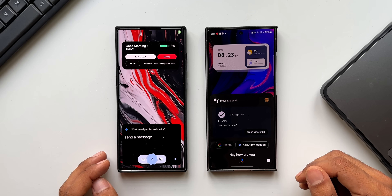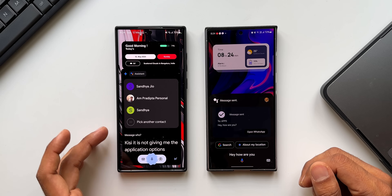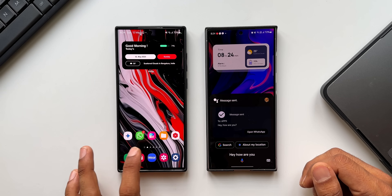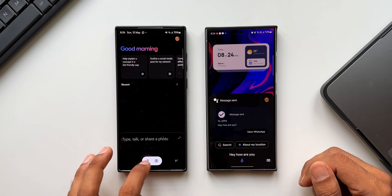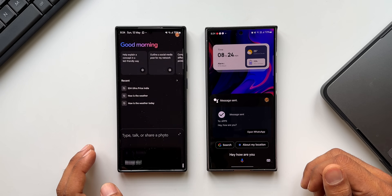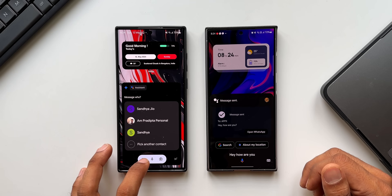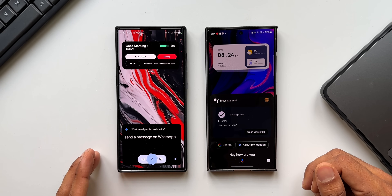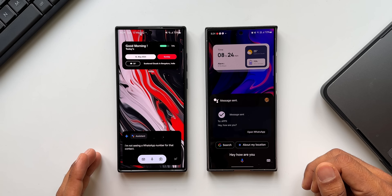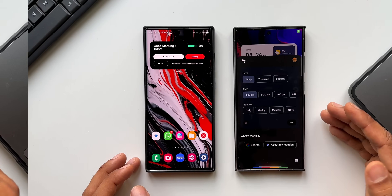Now trying on Gemini — send a message. Gemini asks who to message but doesn't give app options. Trying 'send a message on WhatsApp' — Gemini: I'm not seeing a WhatsApp number for that contact. It's just not working on Gemini, which is not good.